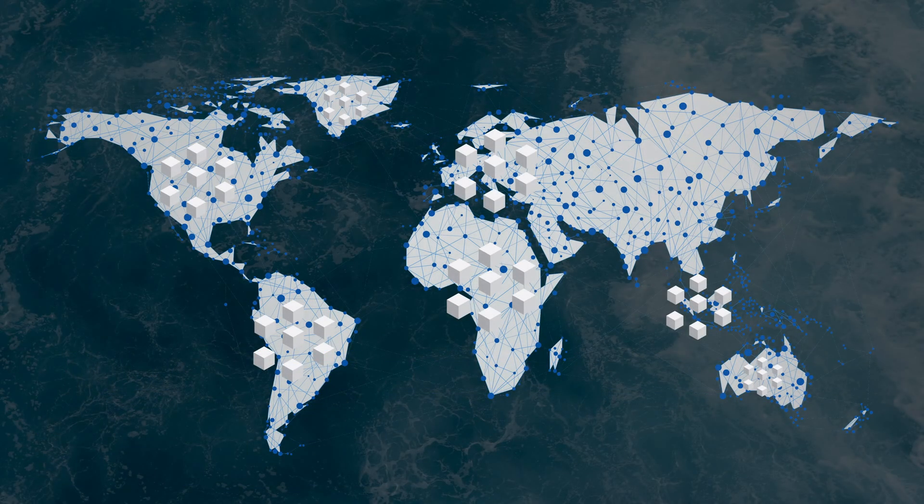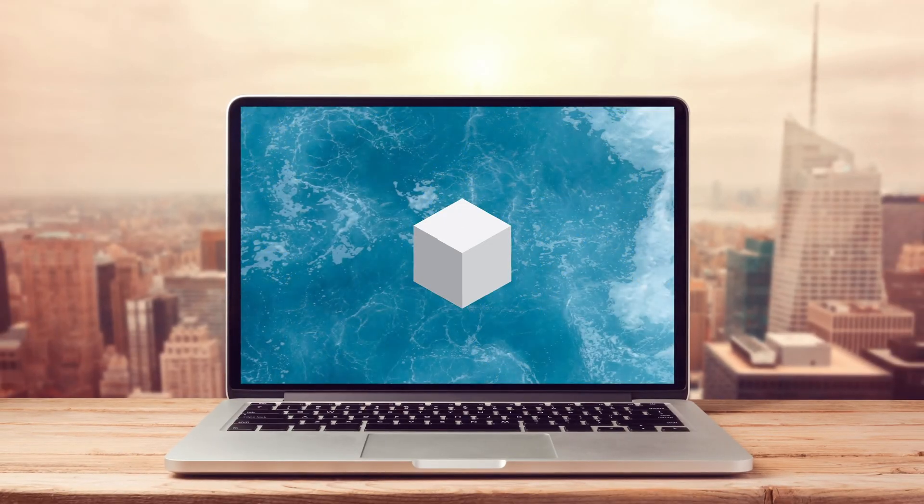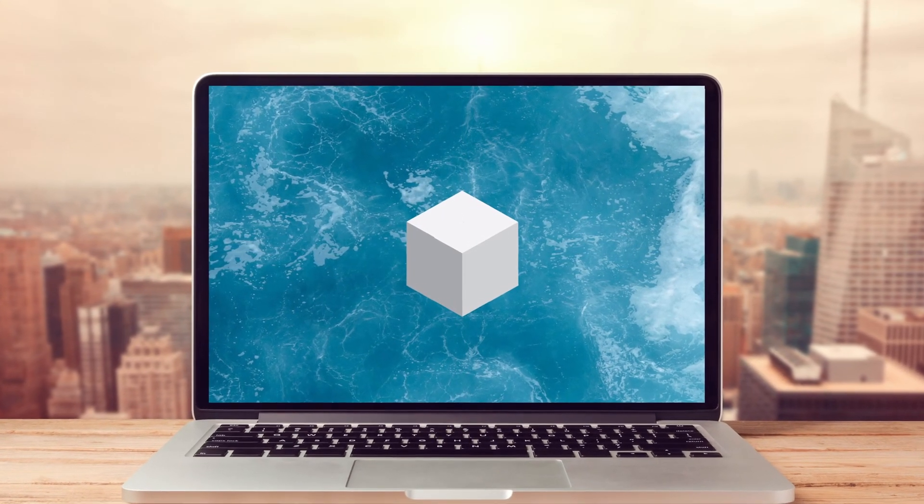When a storage user accesses or downloads their data, fragments of the files are downloaded from various nodes at the same time. This means that storage downloads are typically faster than centralized cloud storage providers like Amazon S3, Google, or Azure. Storz uses a blockchain to enable security, decentralization, privacy, and transparency. And node operators like myself are paid rent in Storz coin, which is an ERC20 token on the Ethereum blockchain.